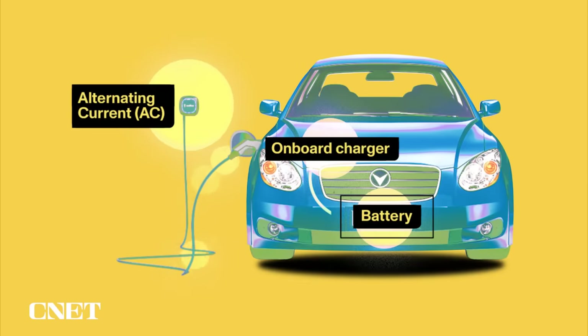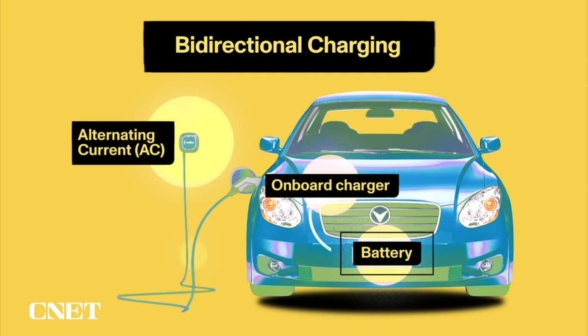But what if instead of sending that power to the motors, the EV just sends it back out of the charging port? That's bi-directional charging — where power flows in two directions through the charging port — and an EV that features this capability can be used to power a whole variety of things.